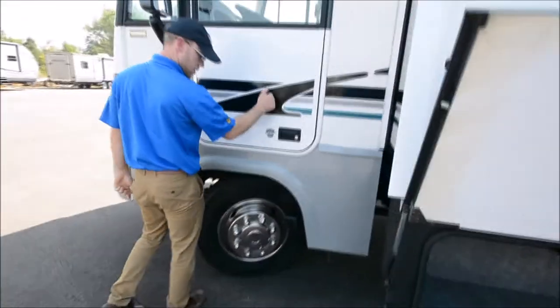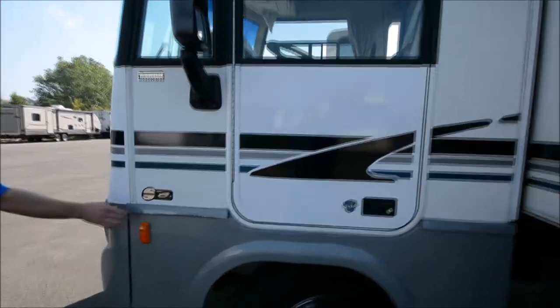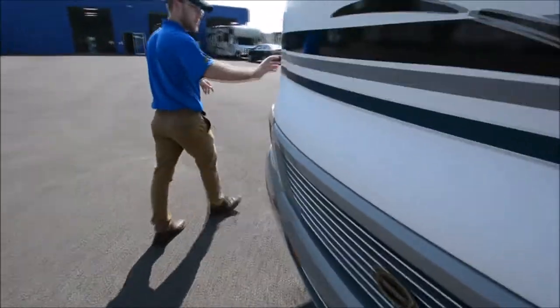There's a driver's door and this actually has a power window, which is a pretty cool thing to have. There are some little scratches here and there throughout the coach, but overall it should be a nice clean unit.